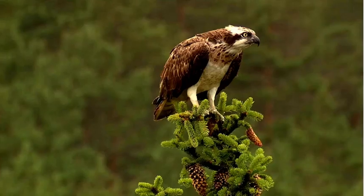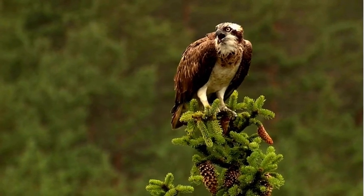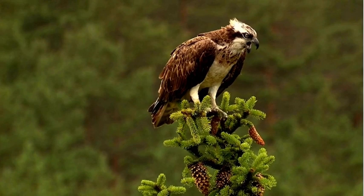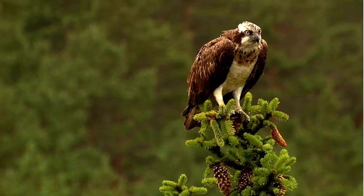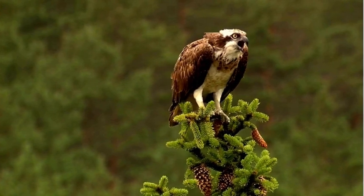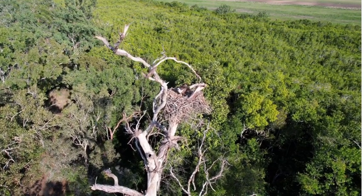As we marvel at the Osprey's remarkable hunting prowess and adaptability, it's important to remember the conservation efforts in place to protect these magnificent creatures. Habitat preservation, the reduction of pollution in the environment, and the establishment of protected areas are crucial for their survival. Organisations like the RSPB and local Wildlife Trusts play a vital role in monitoring Osprey populations, raising awareness and implementing conservation initiatives. By supporting these organisations we can contribute to the preservation of these beautiful birds.